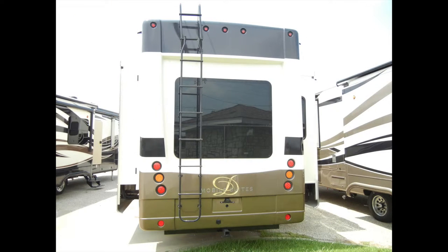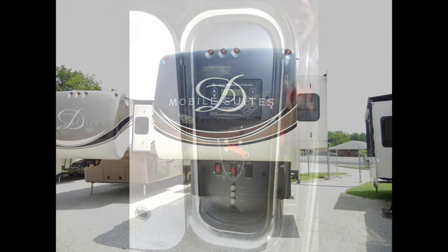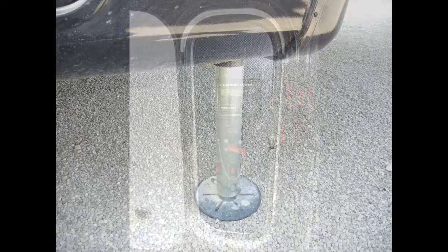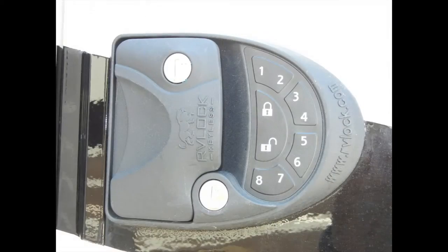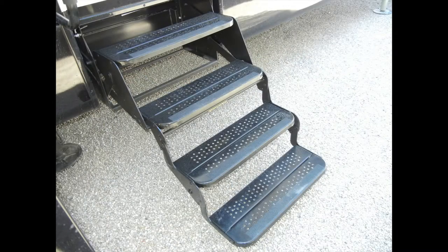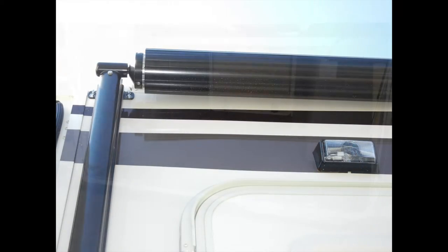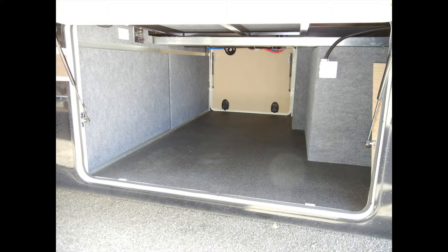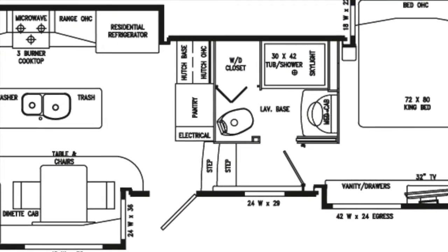It has also been prepped for cable, satellite, and washer and dryer. The Mobile Suite 38 RSSA has a lot of exterior amenities to make your camping experience more enjoyable, like the six-point pinless hydraulic leveling system with one-touch auto leveling, a large 78-inch entry door with keyless entry, plus four steps with a safety handle, two power awnings with aluminum weather shield, and an easy-access exterior storage compartment with durable and washable storage liner and detachable roof ladder.